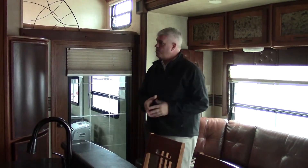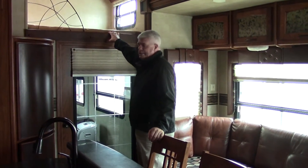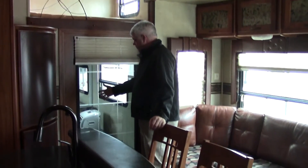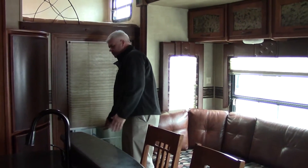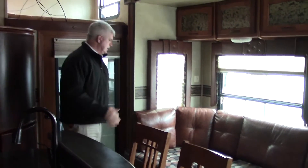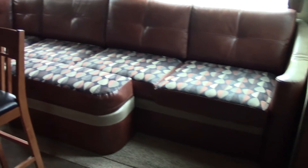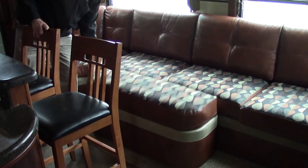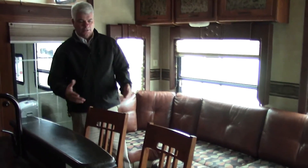Here we are in the living room and kitchen area of the Raptor 381. You have a loft sleeping area so not only do you have sleeping for four in the garage, another one or two folks can sleep up here. There's a beautiful door with a privacy shade. You also have a gigantic sofa area that goes the full length of the slide-out, plus an ottoman with hidden storage inside — great for relaxing and watching the Sony TV.